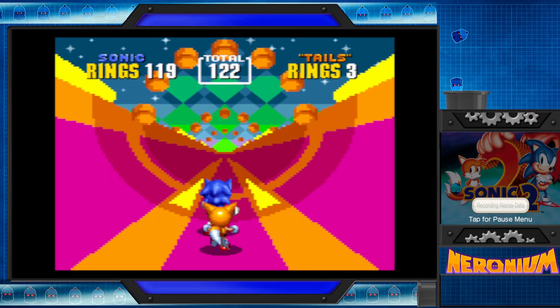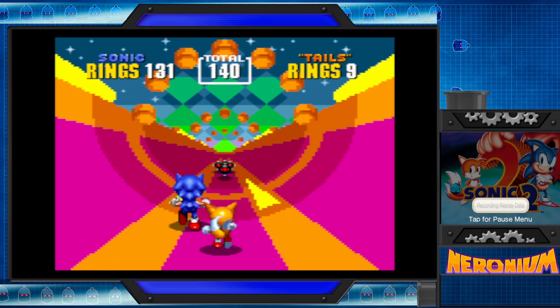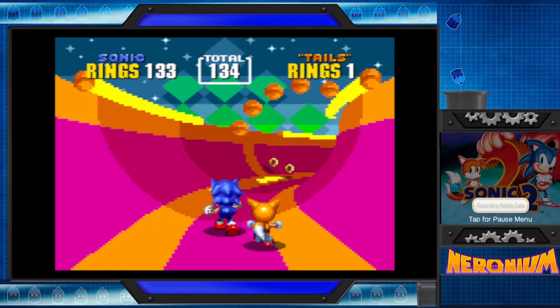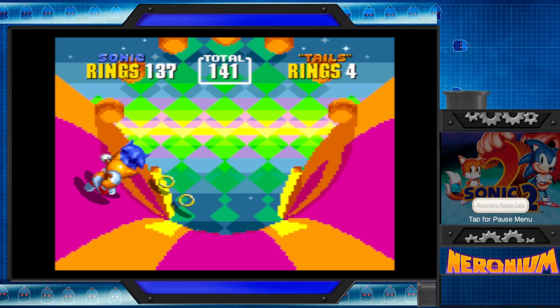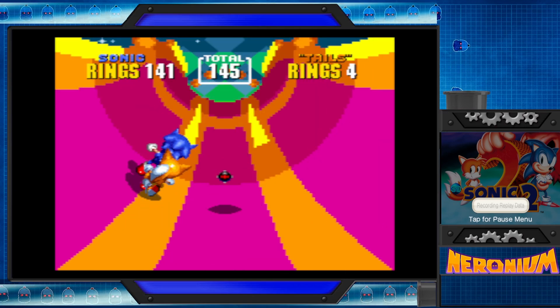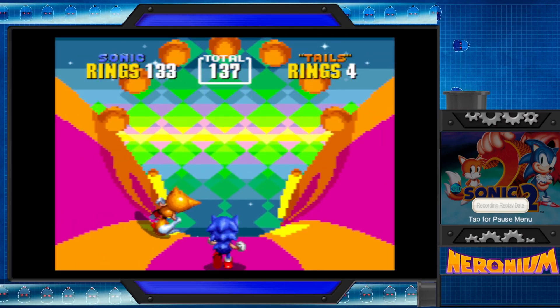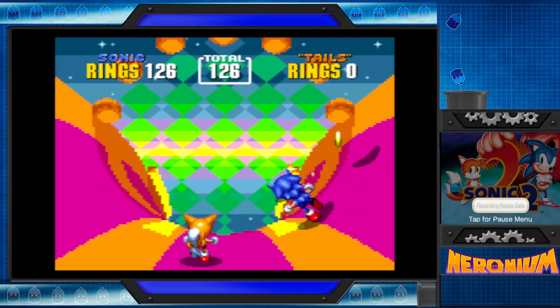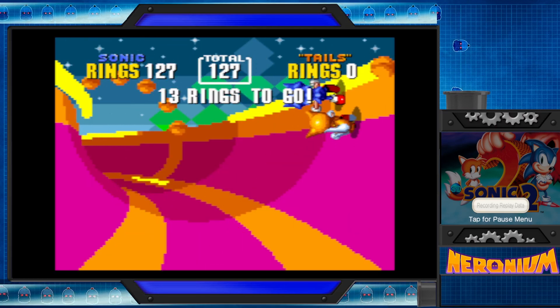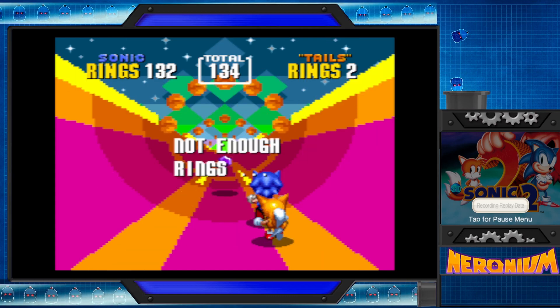Now, luckily, I think in the original Sonic 2, if I remember correctly, you can lose rings from Tails. Oh, that was me. Six rings short. Unfortunate.